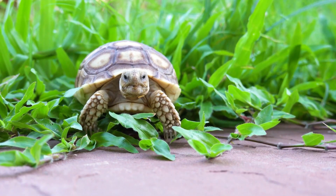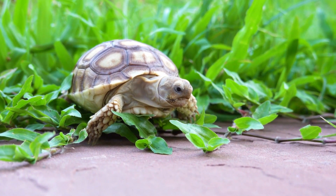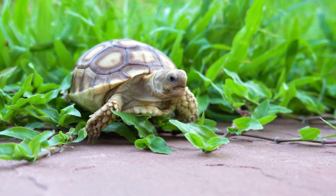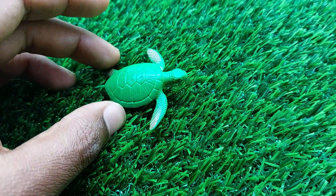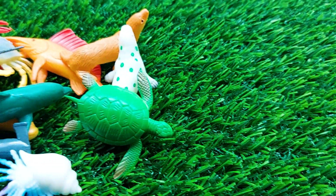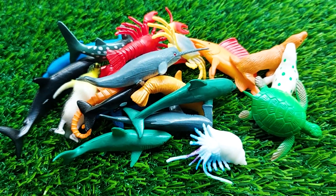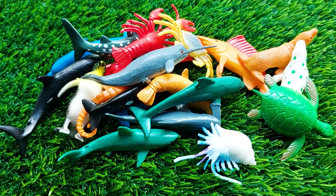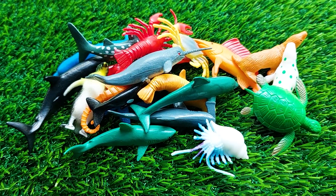And there is the last one — this is a tortoise! Look at this. This tortoise is so nice and beautiful. I'm collecting this one outside here. So guys, there are all the sea animals. See you soon with the next video with many colorful animals. Thank you so much!